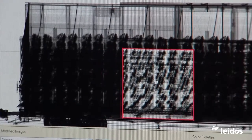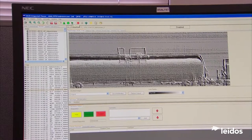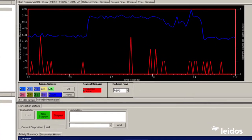High-energy X-ray scanning reveals the contents of rail cars and cargo containers through more than a foot of steel. Radiation detection options enable the location and identification of even heavily shielded nuclear materials.